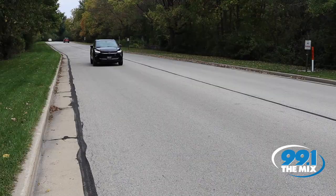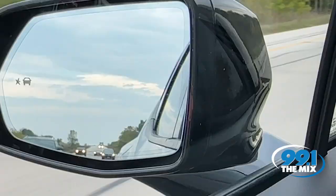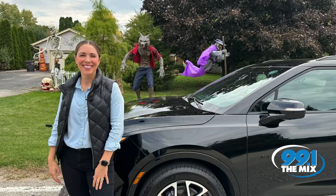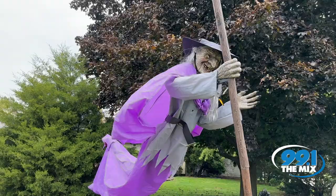First off, it's got this sleek and stylish design that turns heads wherever you go. But it's not just about looks, it's about performance too. Whether I'm cruising through the beautiful Wisconsin parks or zipping around the city, the Chevy Blazer handles like a dream. And the Blazer's advanced safety features give me peace of mind on those long journeys.